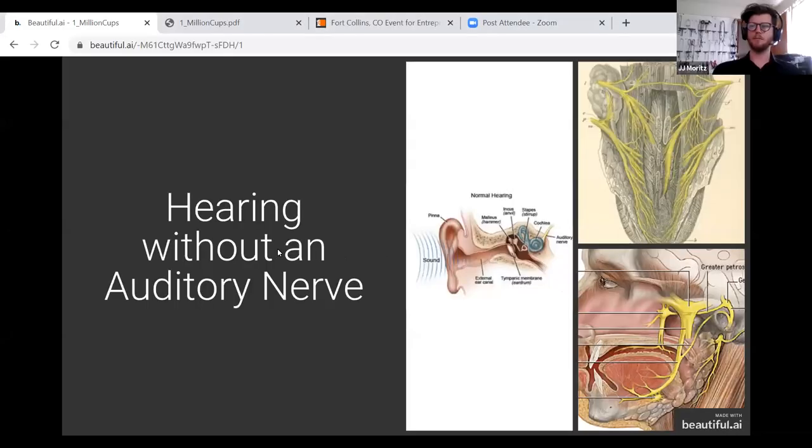The tongue is one of two places on the body with the highest density of somatosensory or touch nerve fibers. Due to the type of tissue and the presence of saliva, it's very easy to stimulate those fibers electrically. The product we're developing is an orthodontic retainer with an electrode array built into it that stimulates the tongue in response to audio — very similar to a cochlear implant, but simply stimulating the lingual nerve.